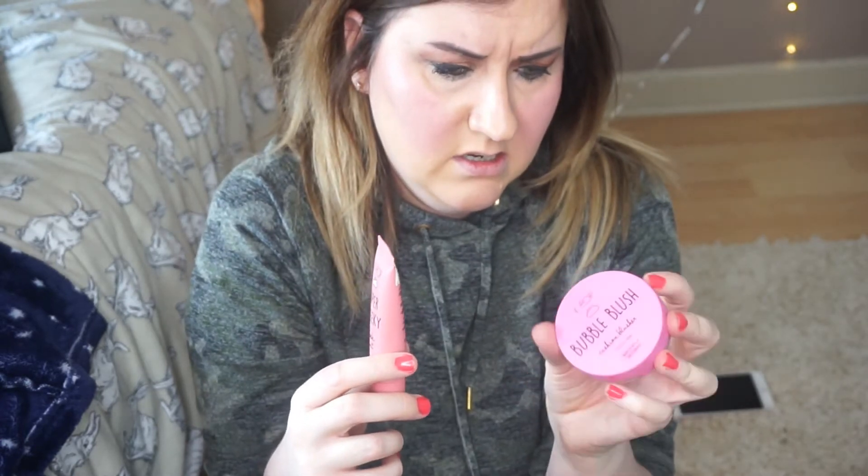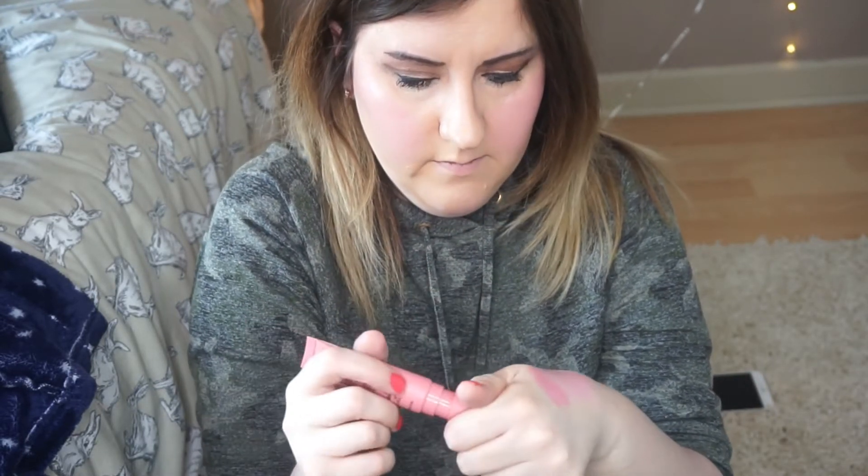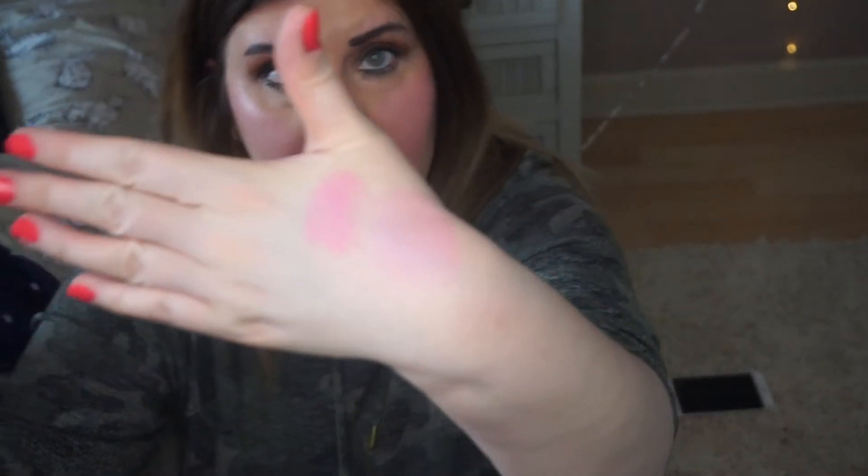It's sort of like a liquid blusher. You seem to get a lot of product in there — this one is 23 ml whereas the cushion one is 10 grams. I swatched both on the back of my hand: the pastel pink from the round compact and the bubblegum pink. The bubblegum pink is a lot more pigmented. With these being only £2.50, I might pick up some other shades.